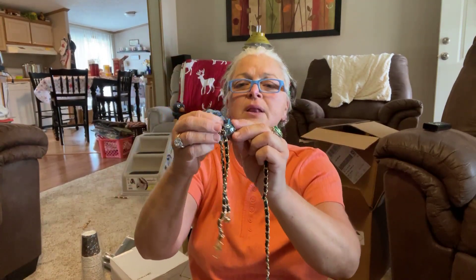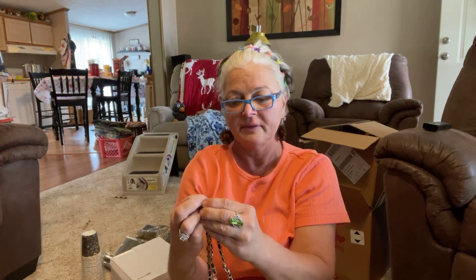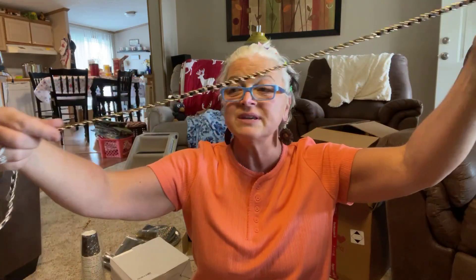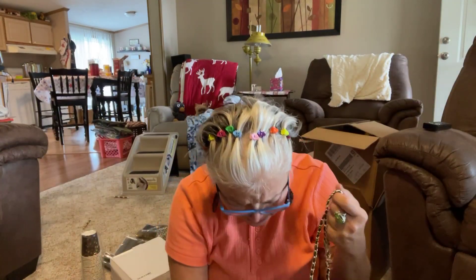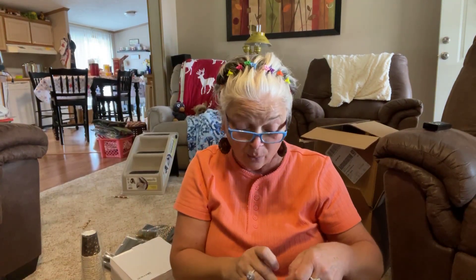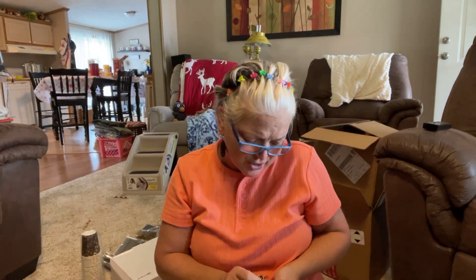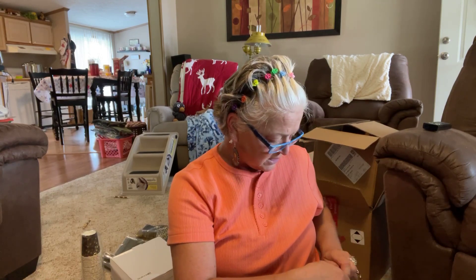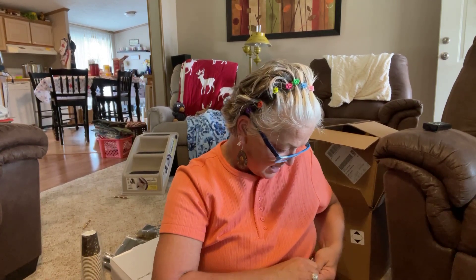Remember I showed you the extra straps I bought? They were only $5.39, with gold hardware, and they have little side connector things, which is awesome. I wonder if they forgot to put a strap in here, because I can't see me buying this without a strap. I'm going to see if I can hook those on here and see what we can make out of this.